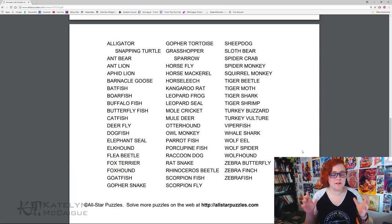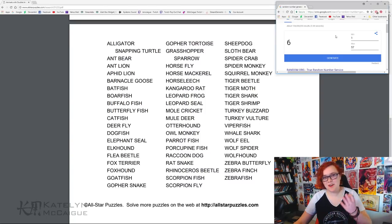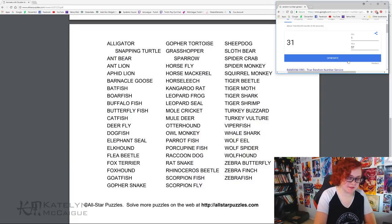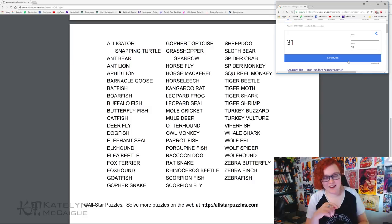We are back with our trusty list of double animal names. I'm going to grab a random number generator and see which one from this list we'll be drawing today. There are 57 possibilities on this list — and we got 31! For number 31 we got the owl monkey. I am so excited because I've actually sketched something like this before and I love this combo.